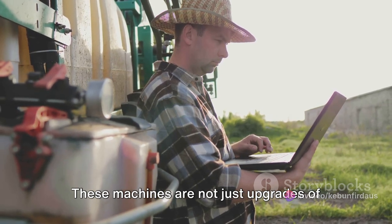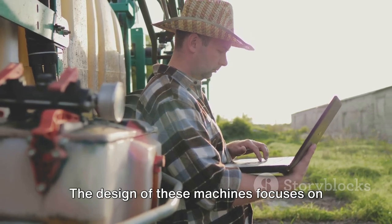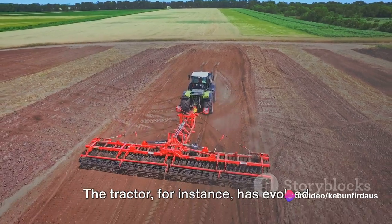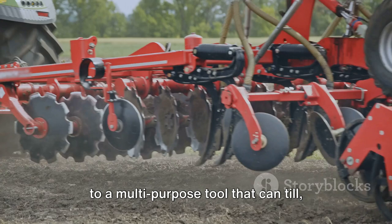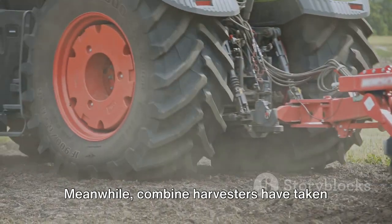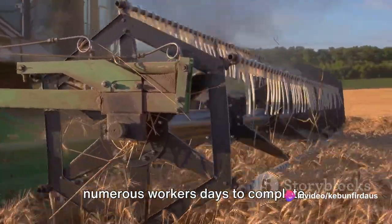These machines are not just upgrades of their traditional counterparts — they are complete redesigns, built from the ground up with the latest technology. The design focuses on functionality and efficiency. The tractor, for instance, has evolved from a simple machine for pulling plows to a multi-purpose tool that can till, plant, and harvest crops. Meanwhile, combine harvesters have taken over the job of reaping, threshing, and winnowing crops — tasks that once took numerous workers days to complete.